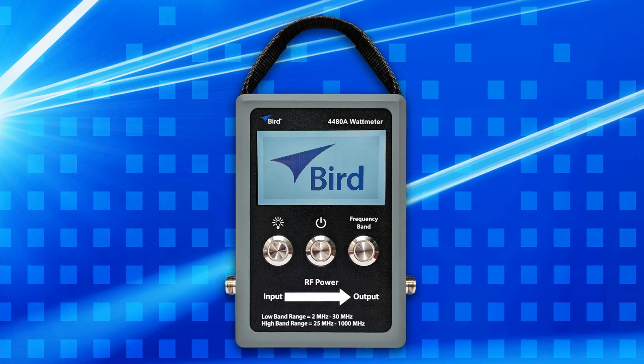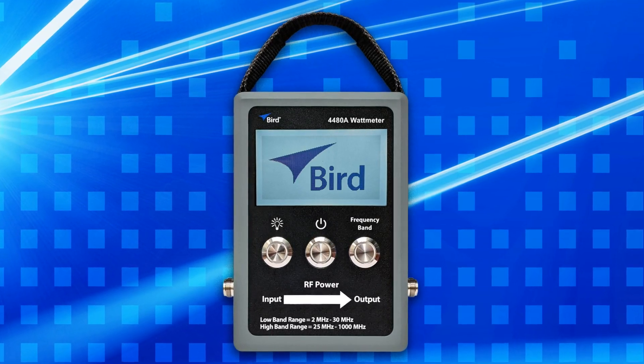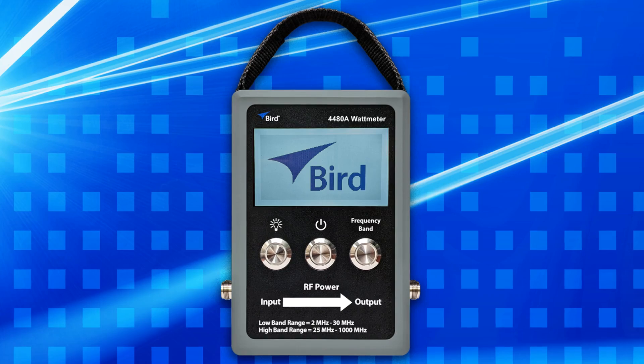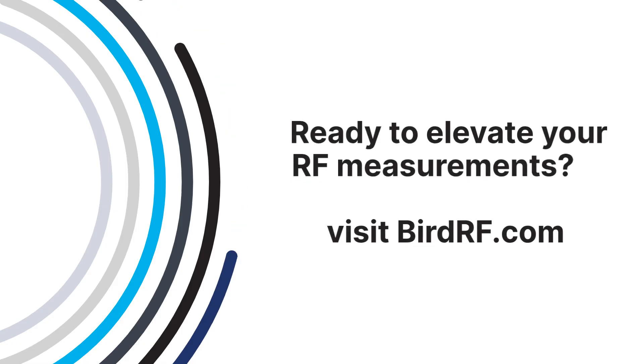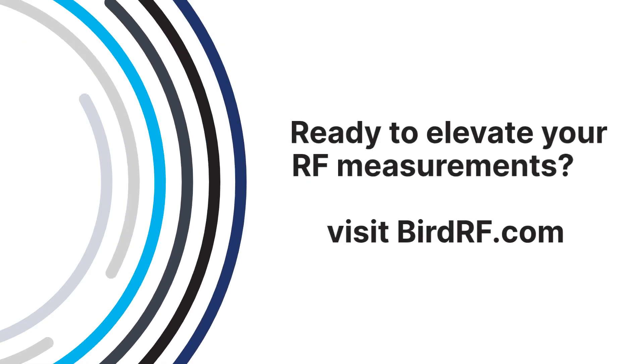Bird's 4480A wattmeter — a groundbreaking platform delivering precision and future-proof flexibility. Are you ready to elevate your RF measurements? Visit birdrf.com or contact your Bird representative today.